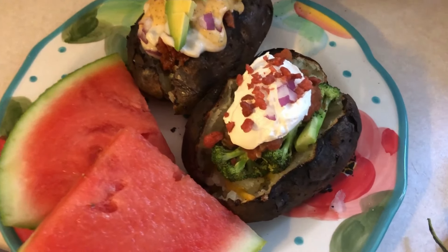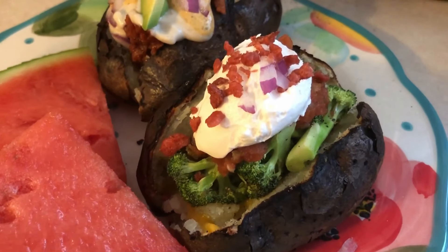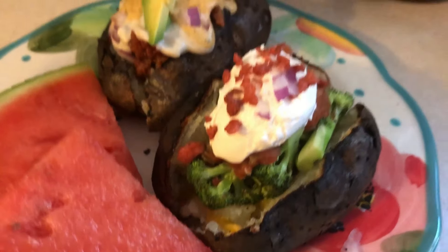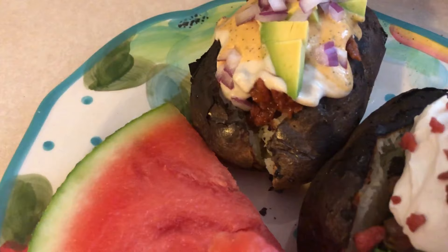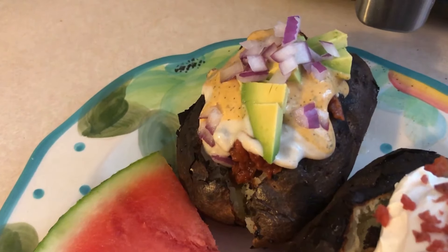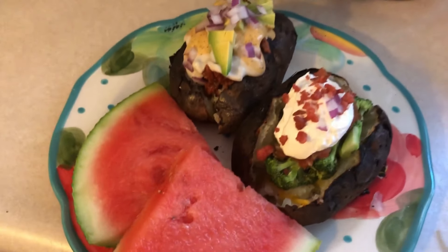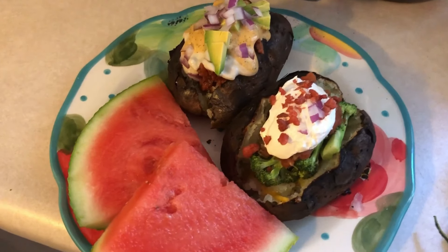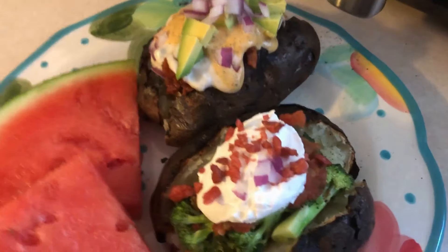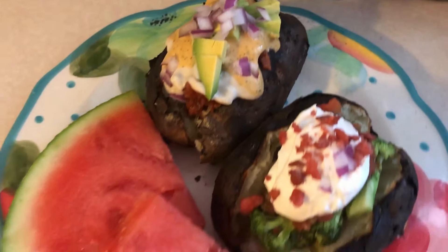I couldn't decide what I wanted more on my potatoes, so I did two: one standard with sour cream, bacon bits, a little raw onion, salsa, broccoli, vegan cheese, and butter. And then one Southwest barbecue style with the vegan pulled pork, some Siete queso blanco, a little chipotle ranch, avocado, and raw onion. And we've got some watermelon — this is dinner tonight. So simple, all cooked on the grill, and delicious.